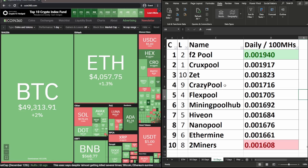Crazy Pool moved up from 9th to 4th place. Bex Pool moved down from 4th to 5th place. Mining Pool Hub dropped from 3rd to 6th place. Ivan moved down from 5th to 7th place. Nano Pool changed from 7th to 8th place. Ethermine changed from 6th to 9th place. And 2 Miners dropped from 8th to 10th place.